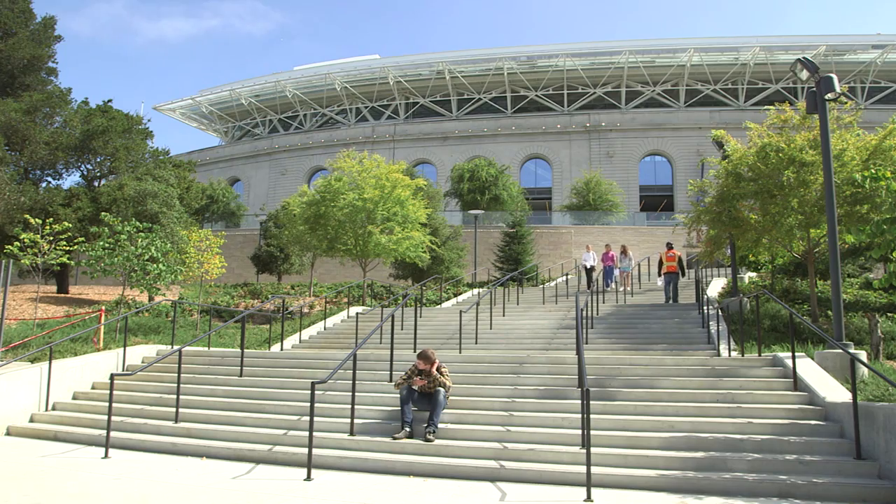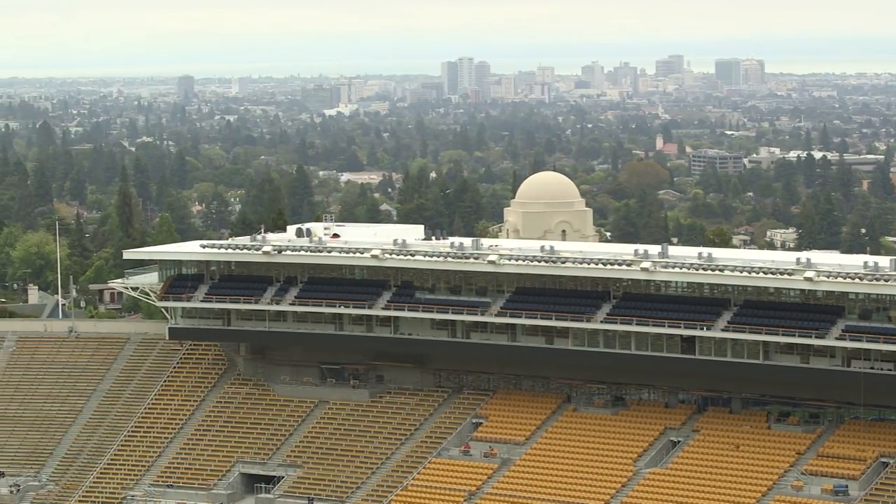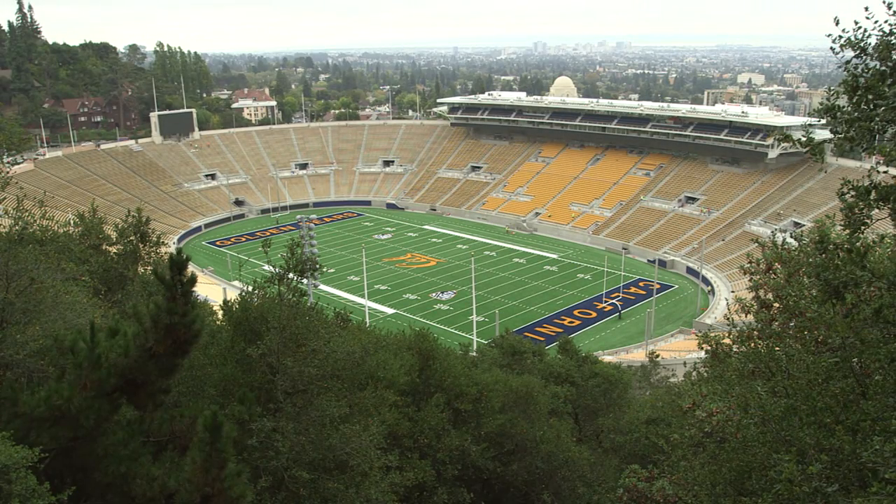Every seismic retrofit problem is a difficult problem. But Memorial Stadium — this is going to be in the textbooks. It's unique. Nobody's tried this before, and the solution is a marvelous one that everyone's going to want to know about.